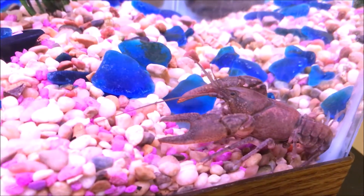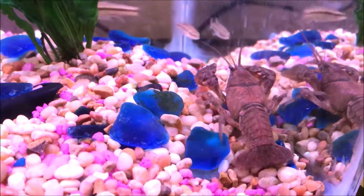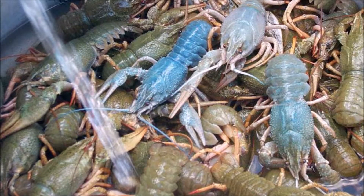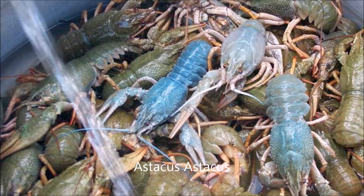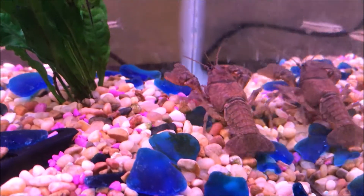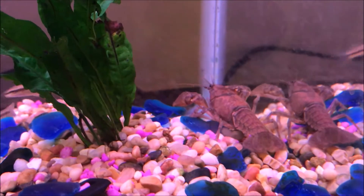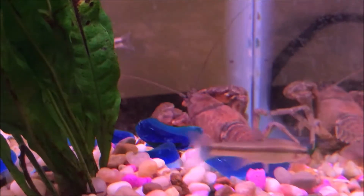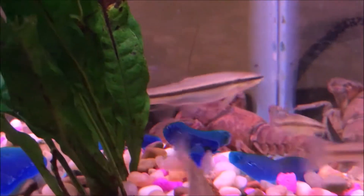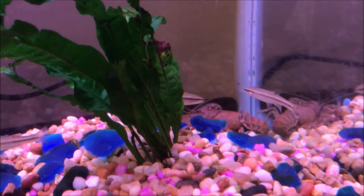By this time, crayfish plague was already decimating the European crayfish population of noble crayfish, scientific name Astacus astacus. In Sweden, the Astacus fisheries realized their crayfish were dying due to crayfish plague. At this point in time, no one really knew where crayfish plague came from, so they didn't know it came from American crayfish.